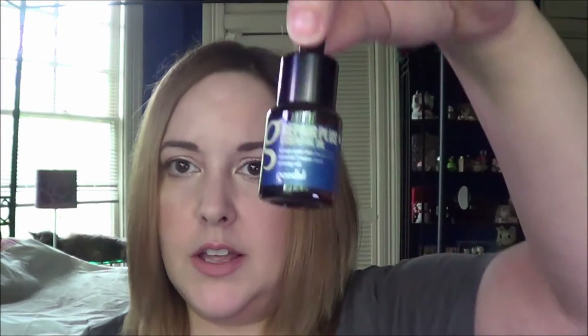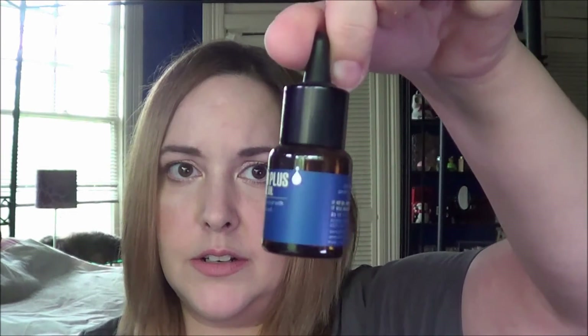Then I have a face oil and that is the Goodall Repair Plus Essential Oil. It just comes in this tiny little box and I've actually never opened this either. It's a small size but with oil you don't need much.